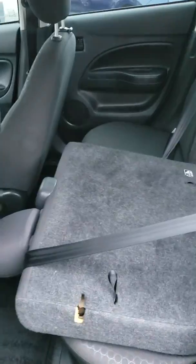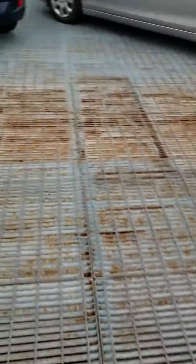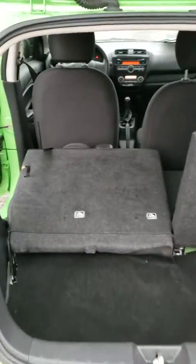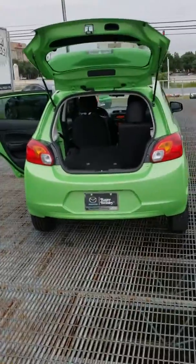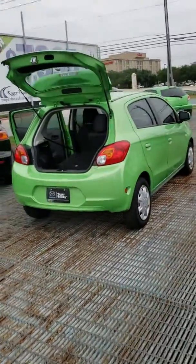Plenty of space here in the back. You can lay down one seat, both seats, whatever you need — give you all the storage space you need, haul around whatever you want. This is the 2014 Mitsubishi Mirage with only 42,000 miles. That's it.